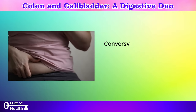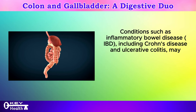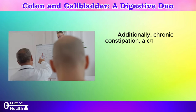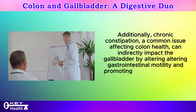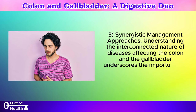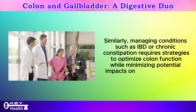Conversely, diseases affecting the colon can also influence the function and health of the gallbladder. Conditions such as inflammatory bowel disease (IBD), including Crohn's disease and ulcerative colitis, may disrupt the absorption of bile acids in the colon, leading to alterations in bile composition and increasing the risk of gallstone formation. Additionally, chronic constipation can indirectly impact the gallbladder by altering gastrointestinal motility and promoting gallstone formation due to decreased bile flow. Managing conditions such as IBD or chronic constipation requires strategies to optimize colon function while minimizing potential impacts on gallbladder health.